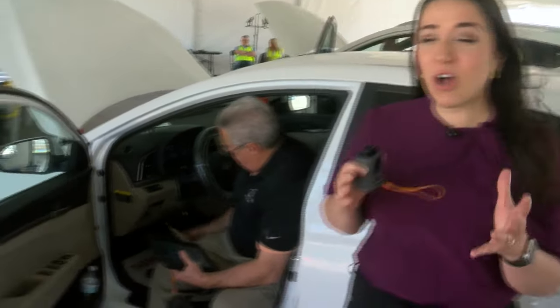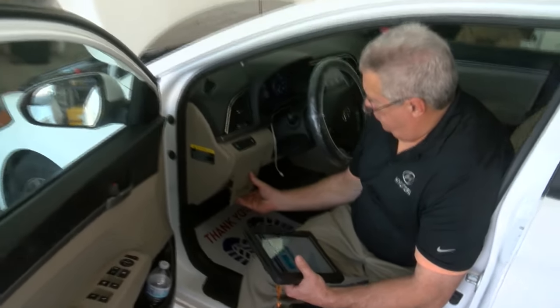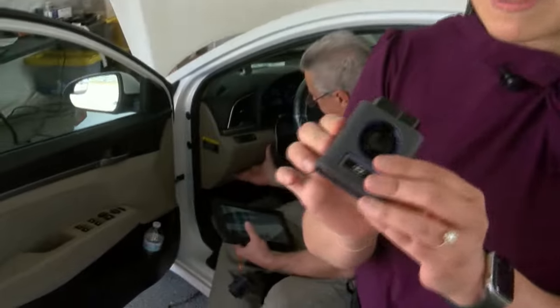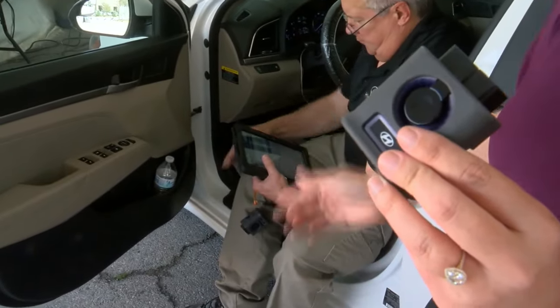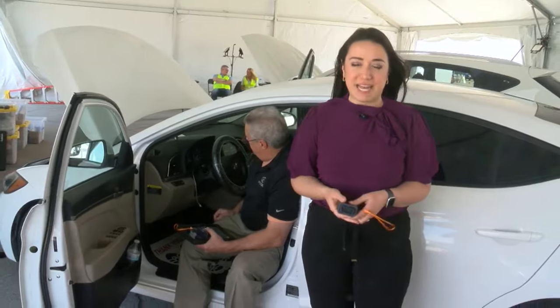Today, Saturday and Sunday, Hyundai is in town installing anti-theft software upgrades on vehicles manufactured between 2011 and 2021. It's done with a small device that plugs into the steering wheel column, transfers a software upgrade, and is done in about 15 minutes.